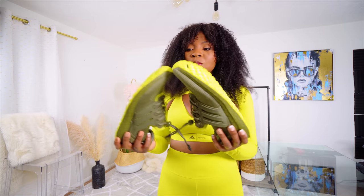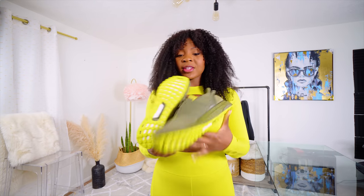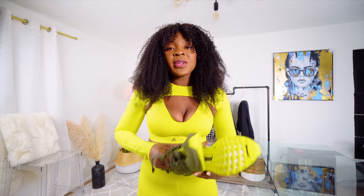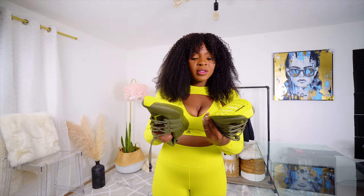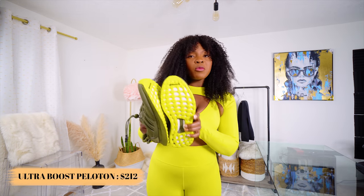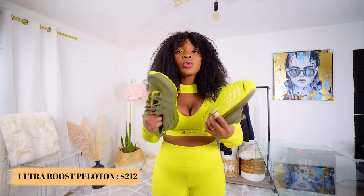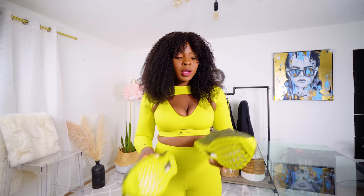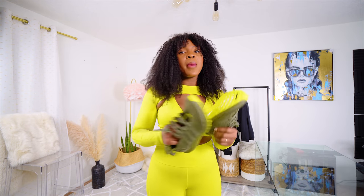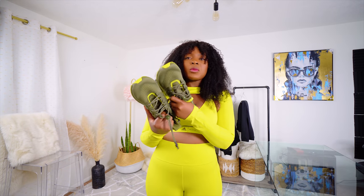I tried on the shoes and I don't really like them. I actually don't like the colors at all, but they do feel super airy. I think that's what the Superboost is — they are known for being really great to run with. They do feel good, but I'm not sure if I'm going to try them out on the treadmill because I really don't like them.